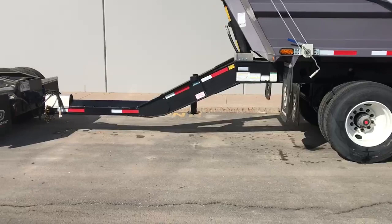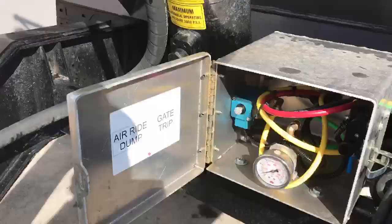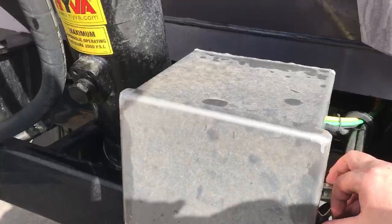The frame on this trailer is made out of strengths. In the front of the trailer here we have a nice hive of hoist. Load gauge here — your load gauge, your suspension dump and your gate trip. That's how we set up our trailers.